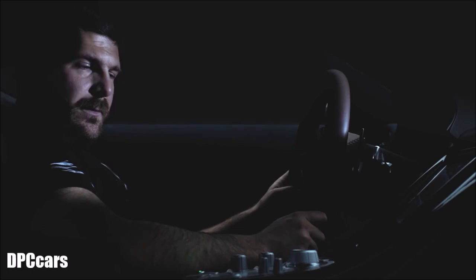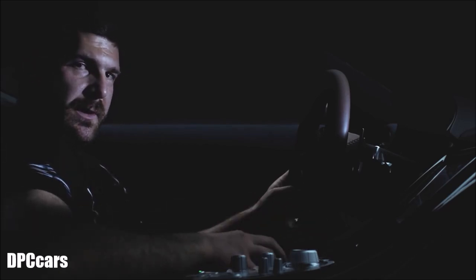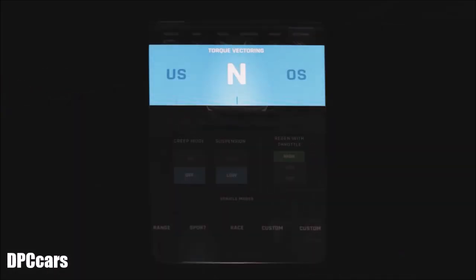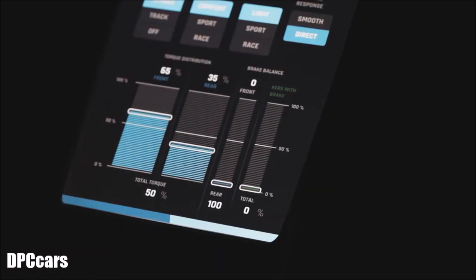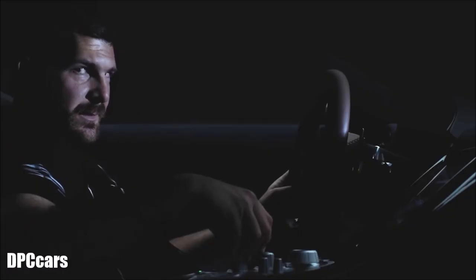We use torque vectoring to get maximum traction but also to change the personality of the car. By just turning the knob, the Concept One can be a car that understeers, has neutral steering, or has a tendency to oversteer. So in one car you can have multiple personalities and change the car to suit your driving preferences and your driving experience.